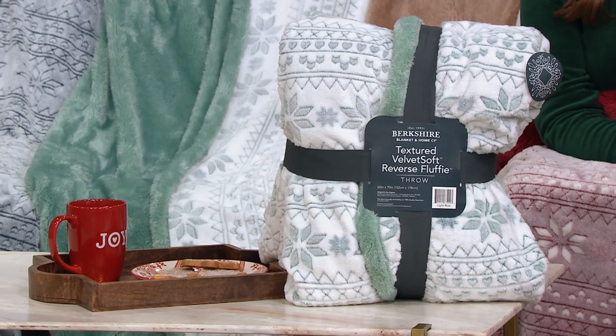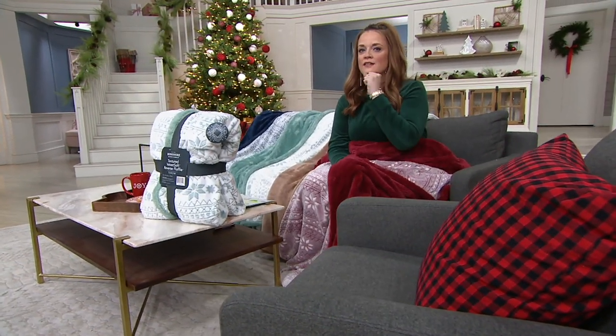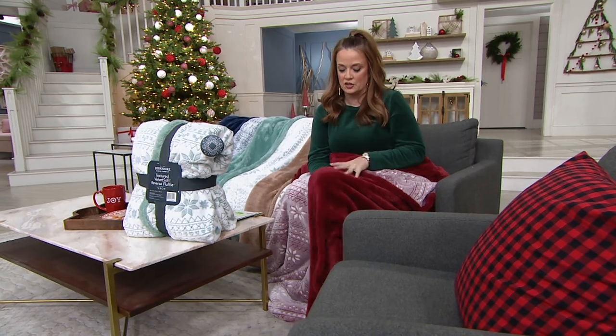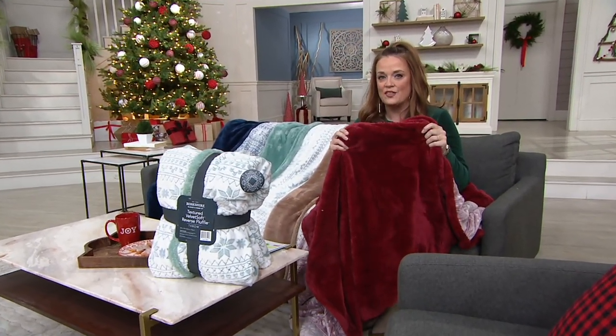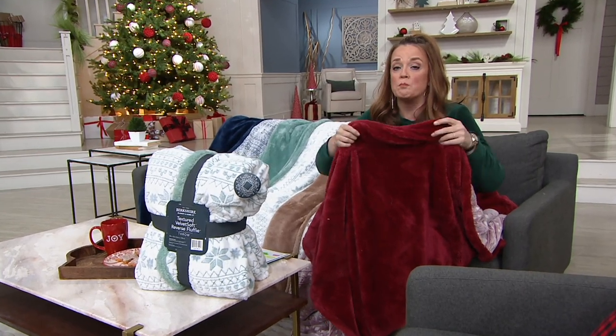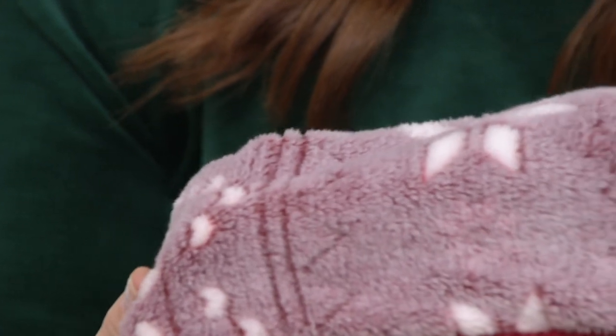This is the Berkshire Blanket 60 by 70 fluffy velvet soft fair isle throw. It is customer top rated, but let me tell you what makes this one so spectacular. It's got two sides to it — these are the two best selling, most beloved Berkshire fabrications in one blanket.